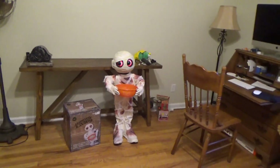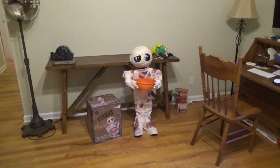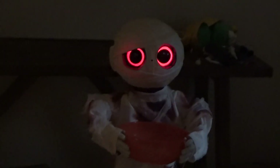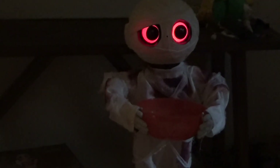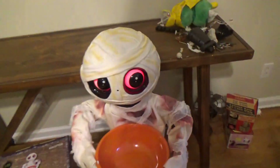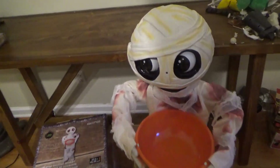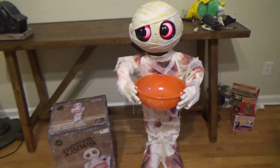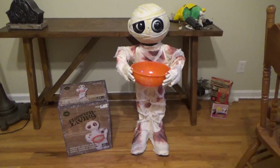And that's pretty much all it does. We'll turn the lights off for you so we can show the eyes. [mummy activates in the dark] I like the way the eyes illuminate — it's really cool.